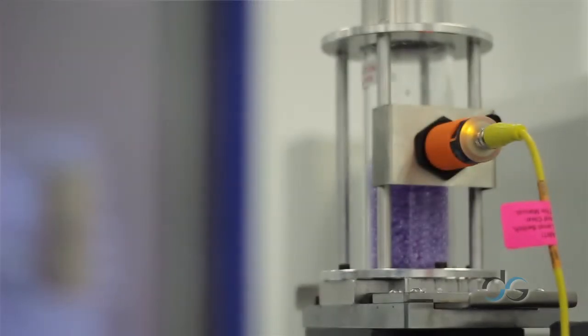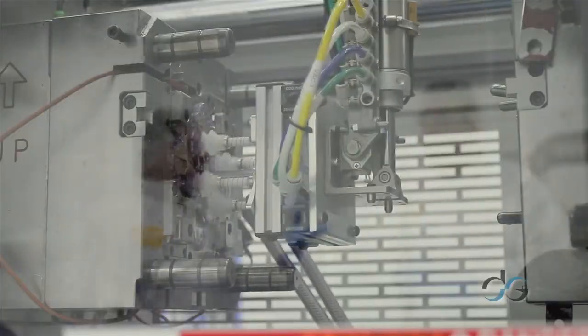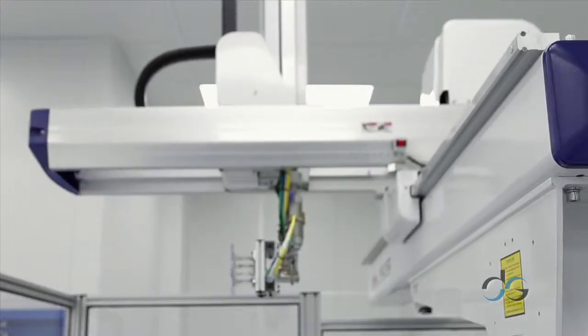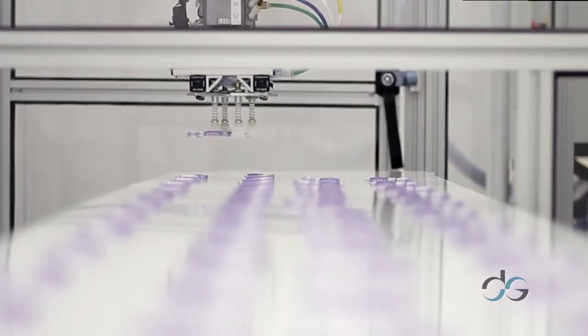In the medical device world, you can't afford failures. We've developed our team, equipment, and quality system processes to ensure that every part that goes out for our customers is a perfect part, and they can sleep well at night knowing that.